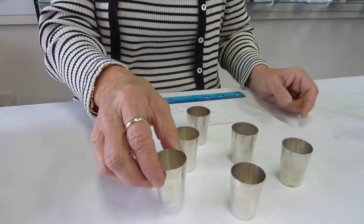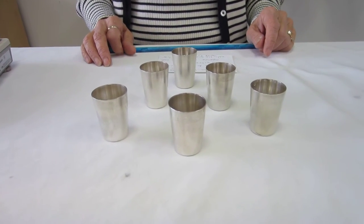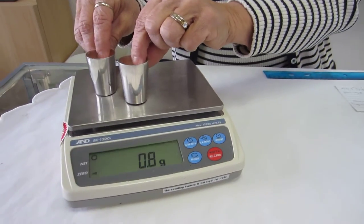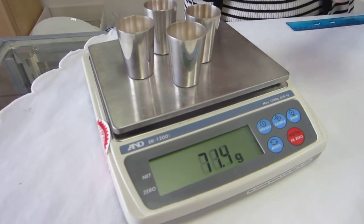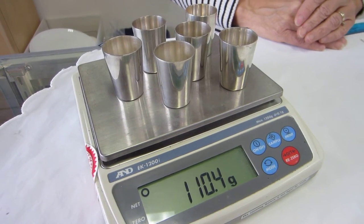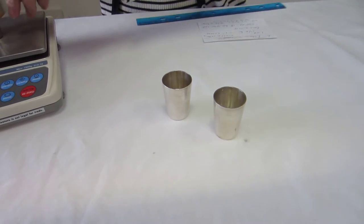Again, these are vintage Judaica. Each cup is approximately 18 to 20 grams. And when we put these on the scale, there are six of these cups with a one ounce capacity, and you have approximately 110 grams of silver — that equates to about three ounces of pure silver.